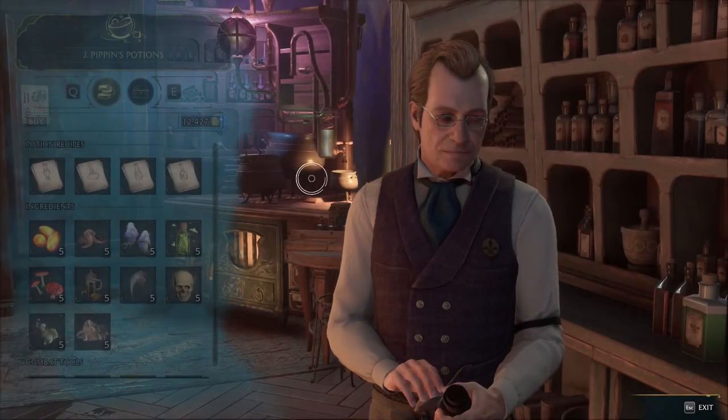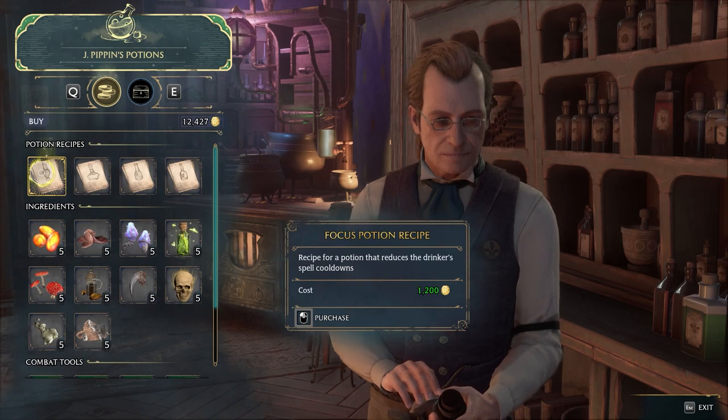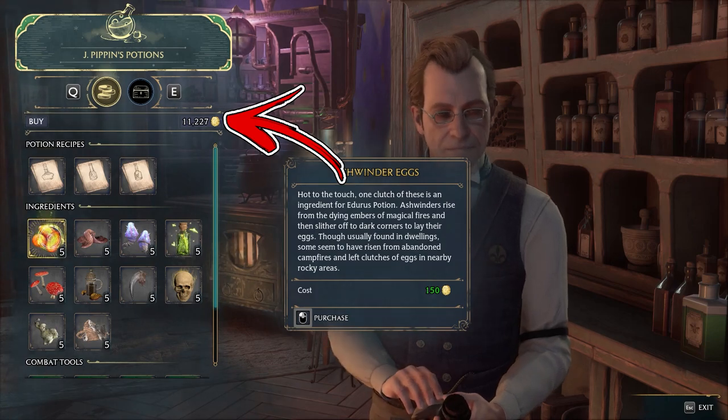Early in the game you will need a lot of gold in order to purchase potions to complete the assignments. There is a fast way to obtain over 10,000 gold early in the game.